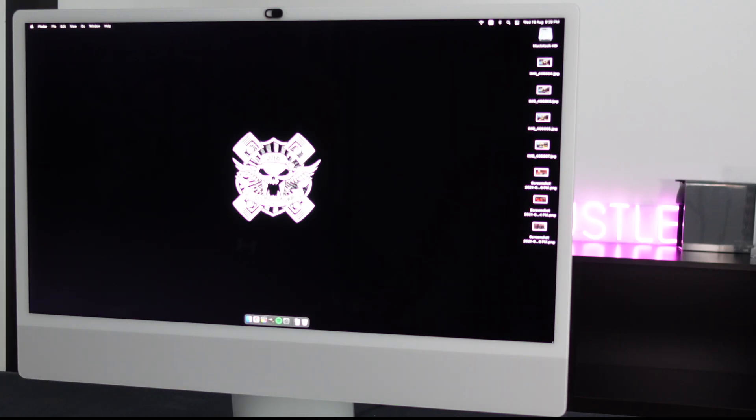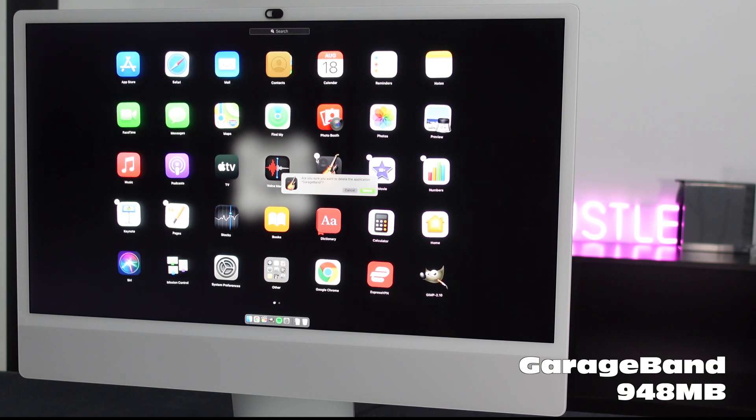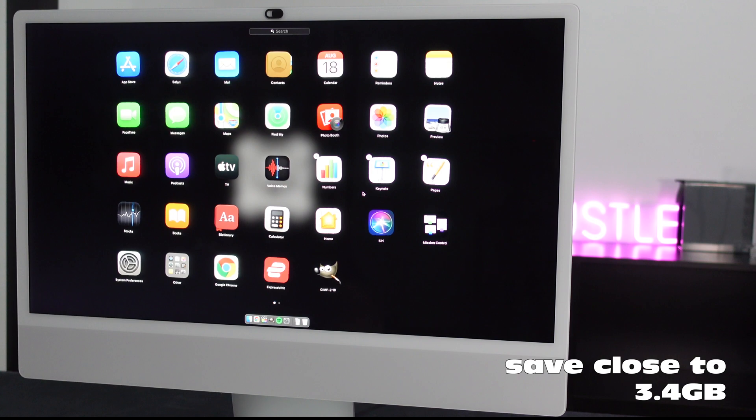With the new Mac OS, this is just as easy as deleting apps from your cell phone. You basically head over to your Applications page, click and hold onto the app you want to delete, then click on the little X on the corner of the icon to uninstall. The GarageBand app, for example, takes up 948MB, and the iMovie app takes up 2.42GB. Just by uninstalling these two apps that I will never use will save me close to 3.4GB.